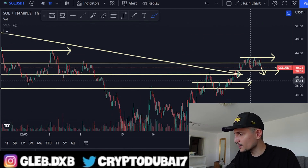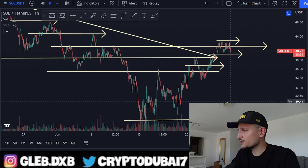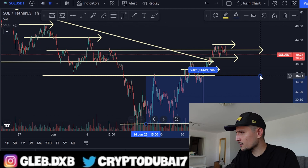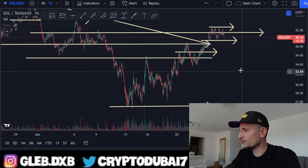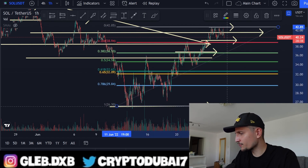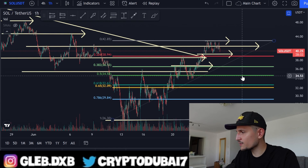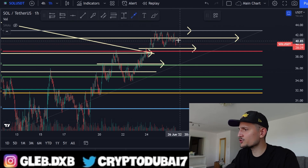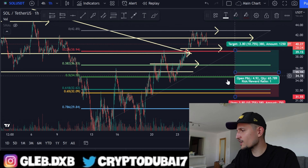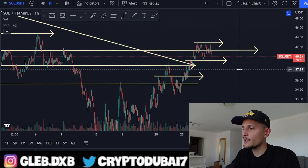If Solana breaks down in the worst case, I'm seeing a target all the way to about $35. Even so, from $26 to $35 would still be up about 35%. Using a Fibonacci retracement from $26 to $42, the $35 area lands right around the 0.5 level. If price comes down to $35, I'd consider another long position in the range between the 0.5 and 0.382 Fibonacci levels.